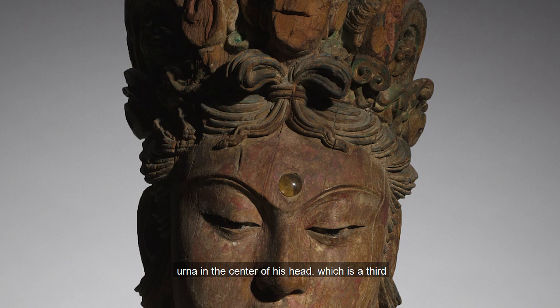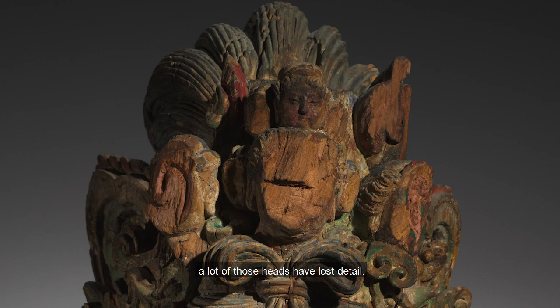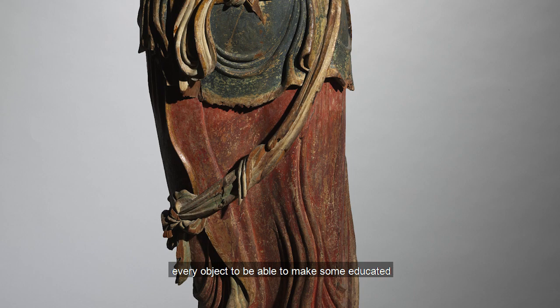Guanyan has a little urna in the center of his head, which is a third eye that doesn't see physical material things — rather it can just see human suffering so he can get where he needs to be. Guanyan also has 11 heads because each head represents one step on the path to enlightenment. This object is from 960 AD, so it's over a thousand years old, and a lot of those heads have lost detail — it's just what happens when something is that old.